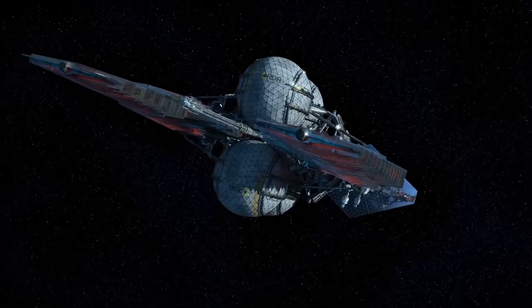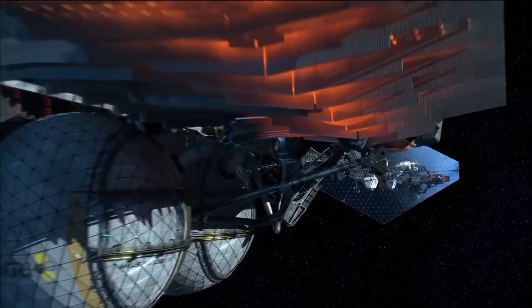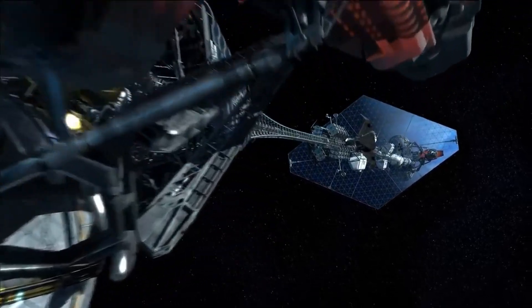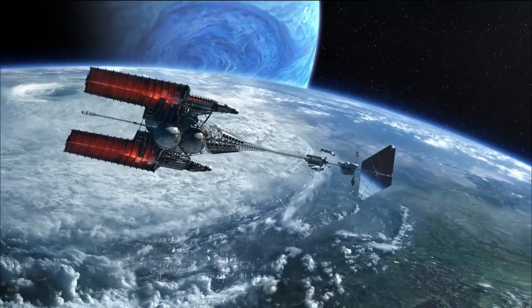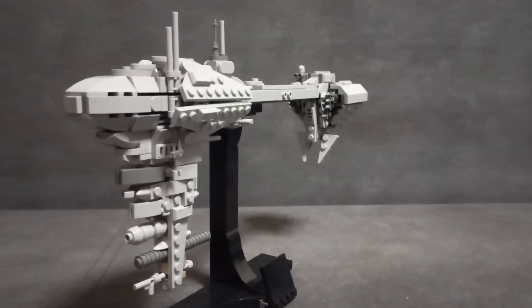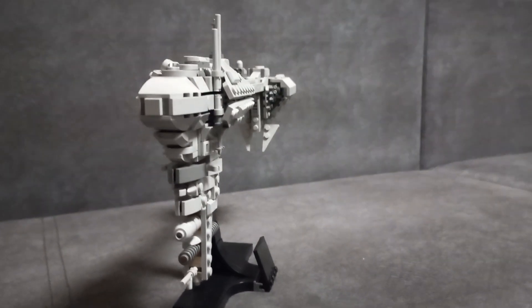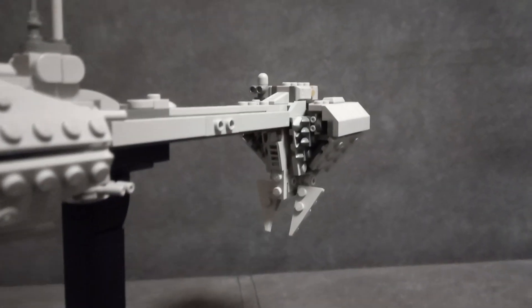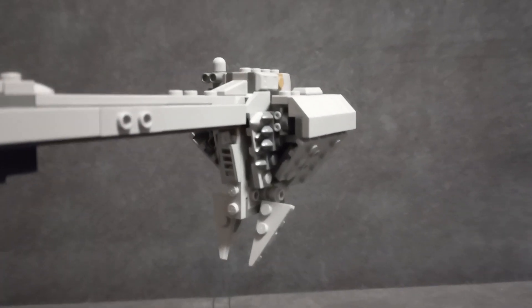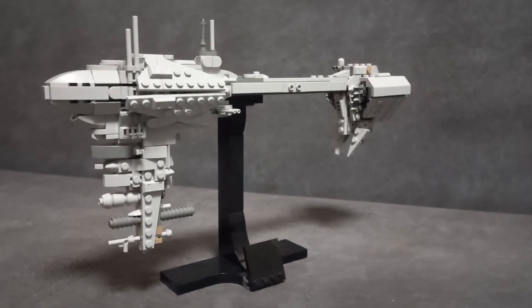The design of ISV Venture Star from James Cameron's Avatar franchise follows the same logic. The Venture Star also has a thin middle section, just like the Nebulon B frigate. So if we assume that Nebulon B uses a propulsion system that emits radiation — for example, maybe it has a nuclear reactor at its back section — then its design reveals itself to be somewhat realistic, at least structure-wise.